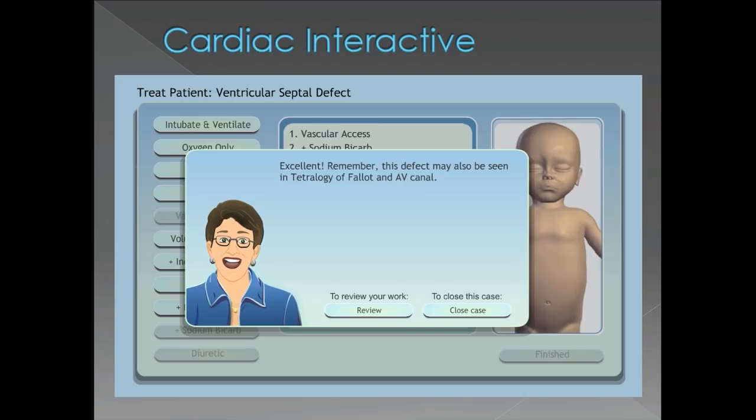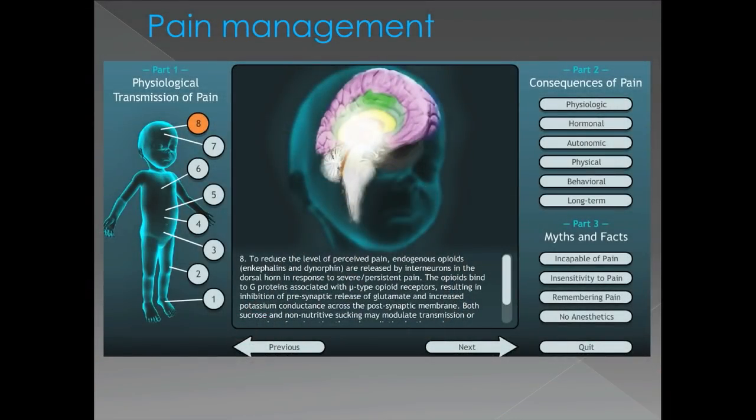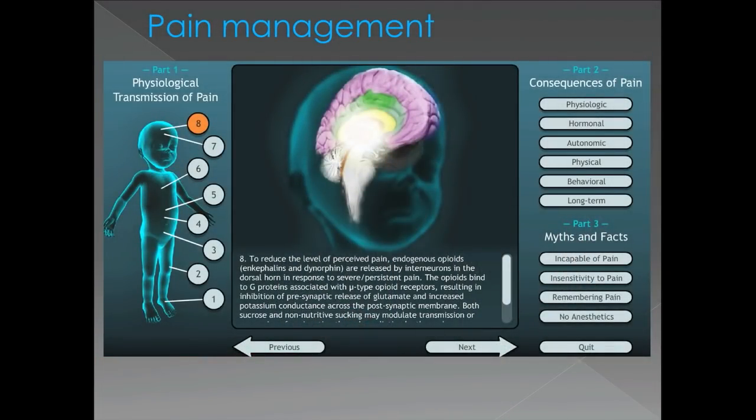Our goal in the Pain Management Interactive is to stop nerve damage from occurring. Back not too long ago, it was thought that premature babies didn't fully experience pain because of their immature neurologic pathways — and we've since shown that is not the case. So we want our students to learn about nerve transmission and hopefully be able to prevent and treat the things that could negatively affect patients in a pain management situation.